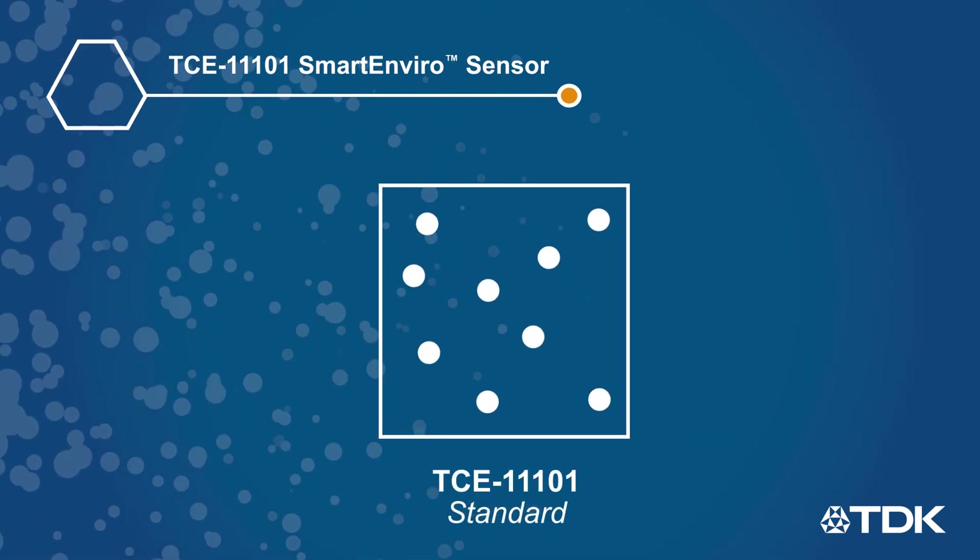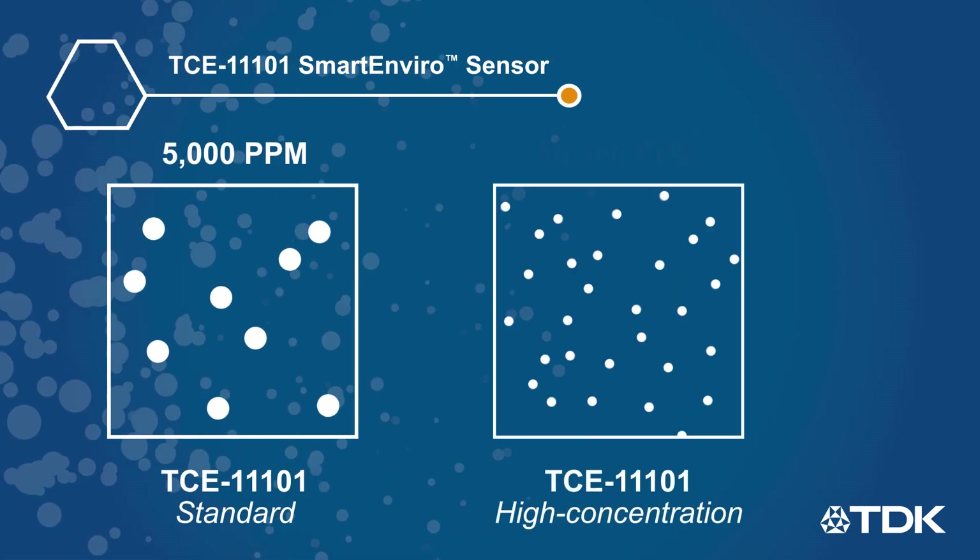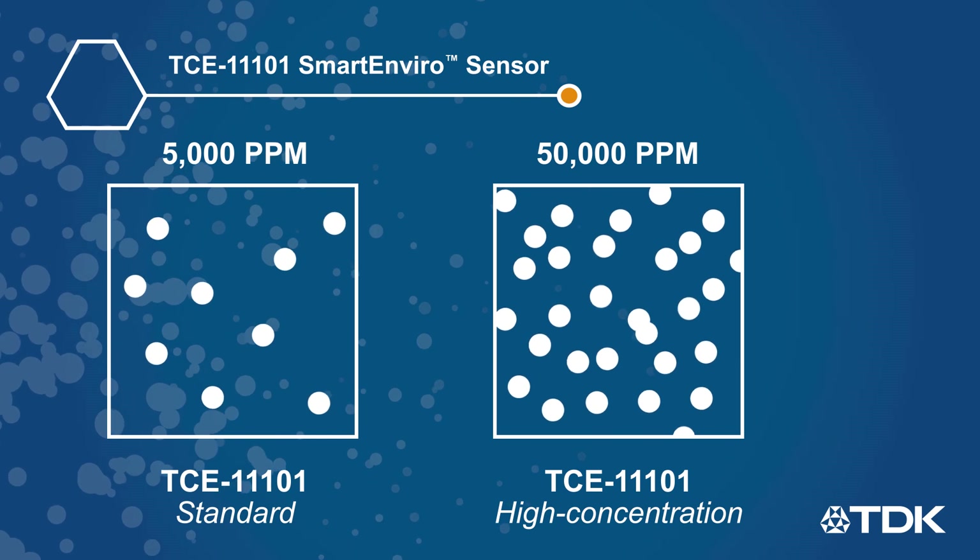The standard TCE 11101 can measure concentrations up to 5,000 ppm, while a high concentration variant can measure up to 50,000 ppm.